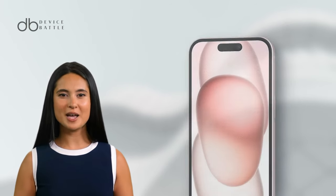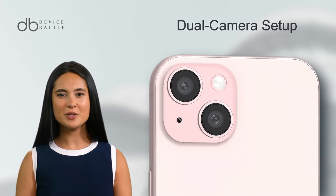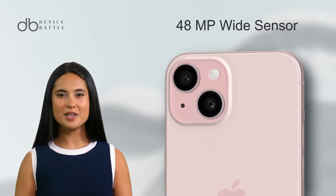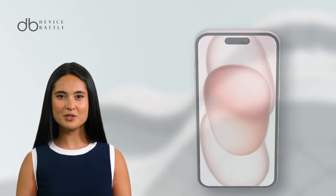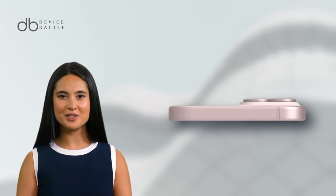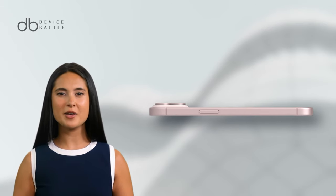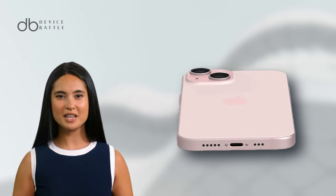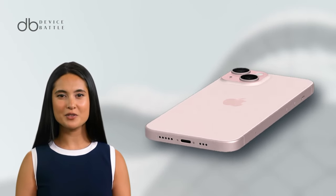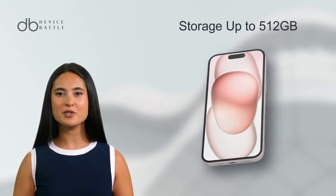When it comes to capturing moments, the iPhone 15 doesn't disappoint. It features a dual-camera setup — a 48MP wide sensor and a 12MP ultra-wide lens. You can record videos in 4K at varying frame rates, and the cinematic mode adds a professional touch to your recordings. Powering this device is the Apple A16 Bionic chip, ensuring smooth performance across tasks. The phone runs on iOS 17 and offers multiple storage options, with up to 512GB available.